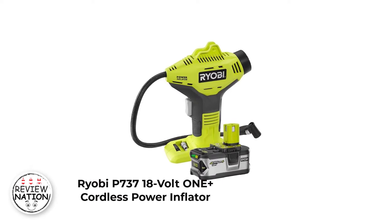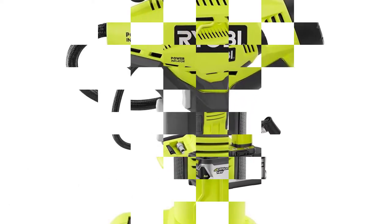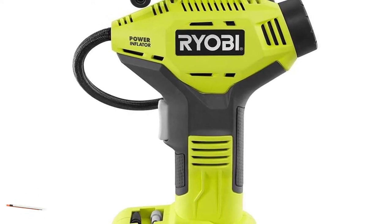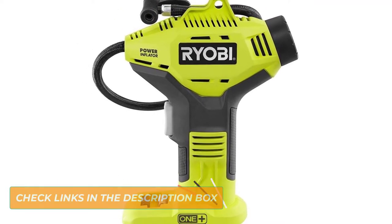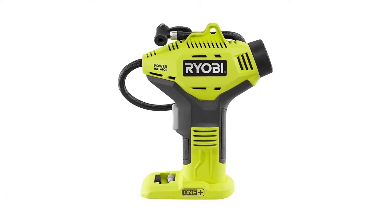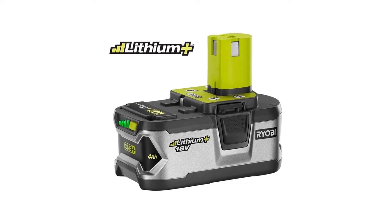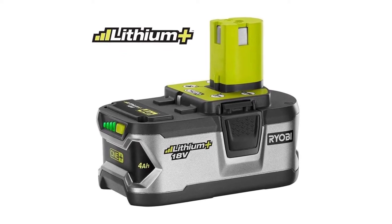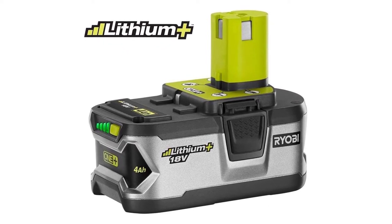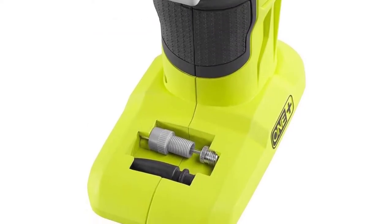Number 3: Ryobi P737 18V ONE+ Cordless Power Inflator. The Ryobi P737 is among the best portable tyre inflators, designed for maximum versatility. It is an ideal tool for inflating small inflatables and tyres ranging from 0 to 150 PSI. Its cordless design allows the power inflator to be used in almost all locations, even in tight corners and spaces. The ergonomic pistol grip also makes it easy to use and carry around.